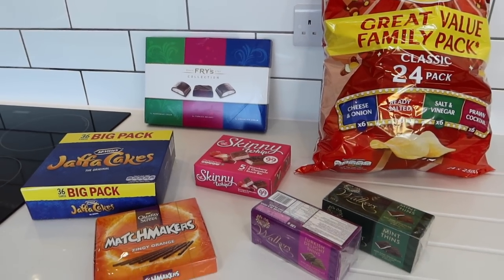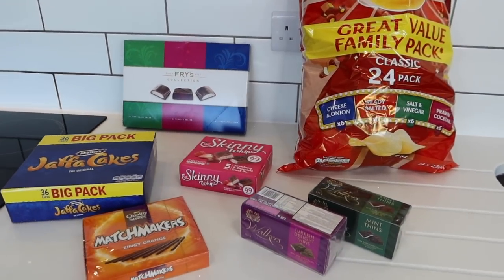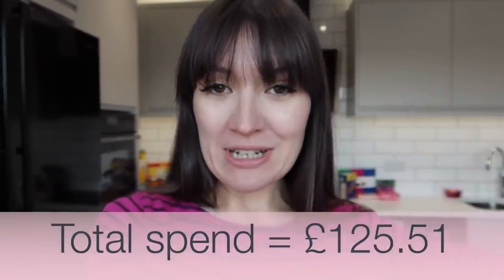Before we head over to see how much we've spent and look at our meal plan, let me know in the comments what's in your don't judge me section this week. The total spend for this shop is on screen now.